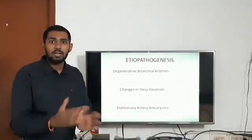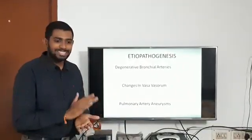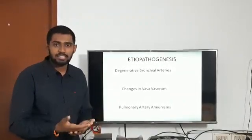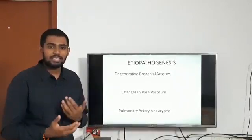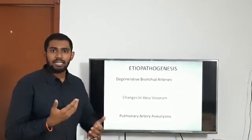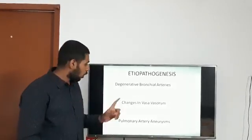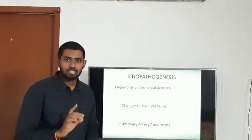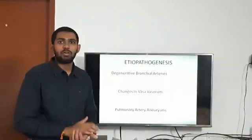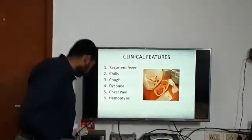Regarding thrombosis — or deep vein thrombosis — associated with this condition, the exact cause is not known. Observations include an increased number of molecules like VEGF (vascular endothelial growth factor), impaired fibrinolysis, and hyperhomocysteinemia, which is associated with this condition and carries an independent risk of thrombosis throughout the body.